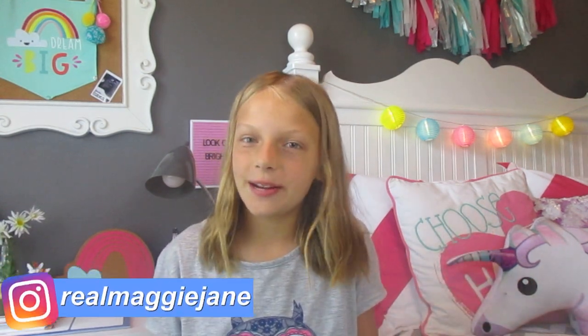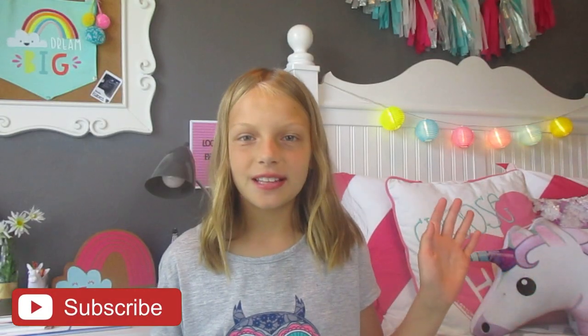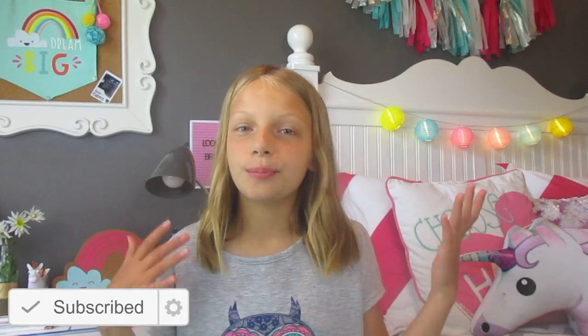Hey guys, it's Maggie. So in today's video, I'm going to be filming a what's on my iPod. I actually did a poll on my Instagram asking you guys what you wanted to see — a room tour or what's on my iPod. What's on my iPod won by like two votes. But don't worry, a room tour could possibly be happening soon. Also make sure you follow my Instagram because I may or may not be doing an Instagram followers control my life. Make sure you subscribe and like this video and let's get started.